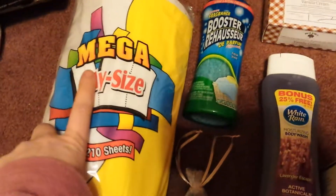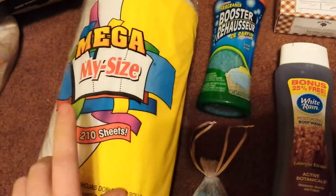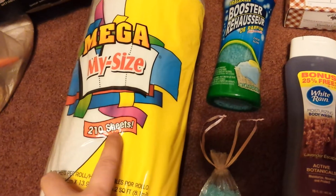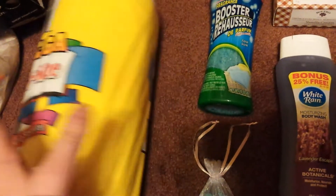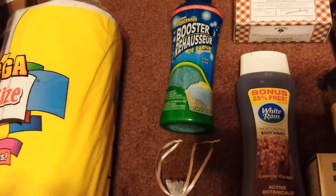I was able to finally find the Mega My Size paper towels in the 200-210 sheets. They are the smaller sheets where you don't have to rip off a whole long sheet if you only need a small size.